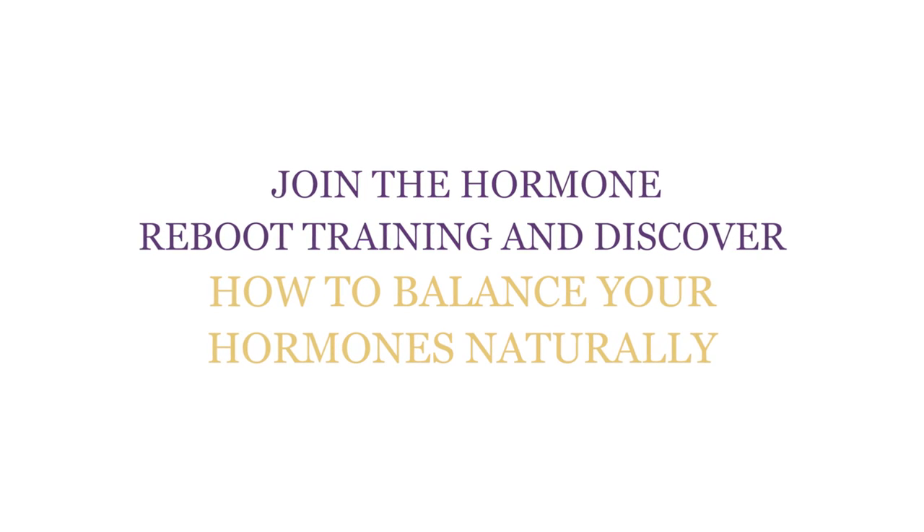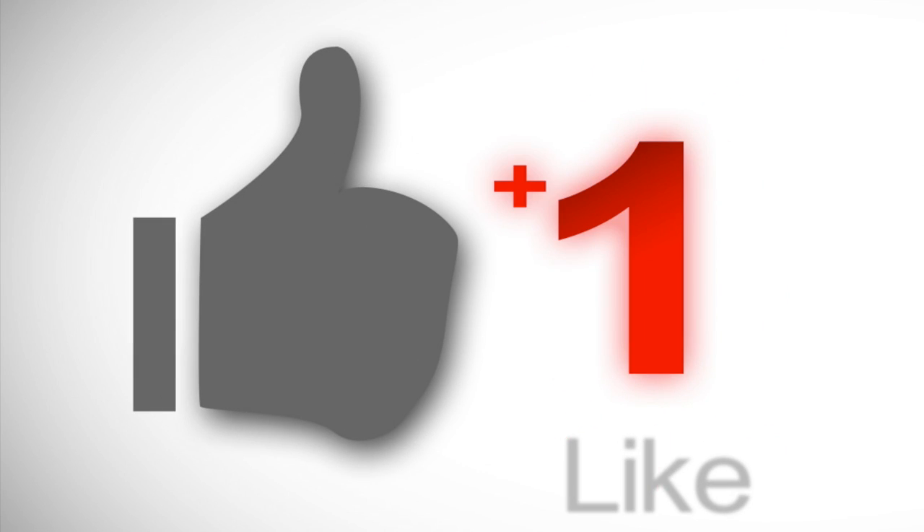Make sure you sign up for my Hormone Reboot Training. If this video was helpful, be sure to subscribe, share with your friends, and hit the like button so I know to make more videos like this. Thank you for watching and I'll see you in the next one.